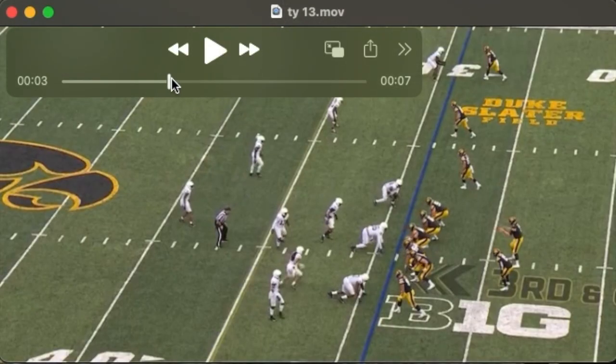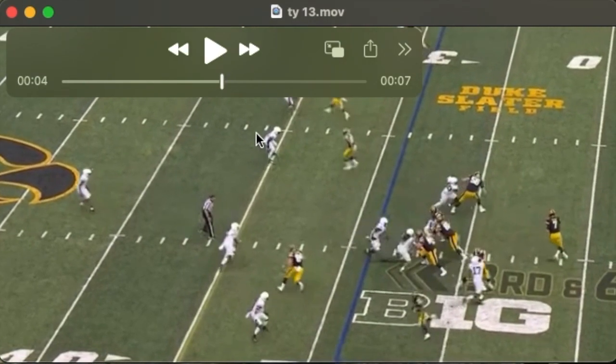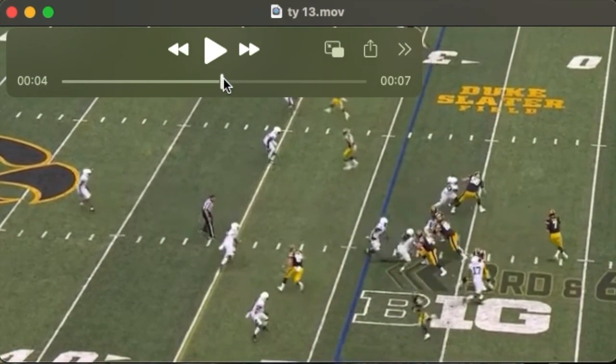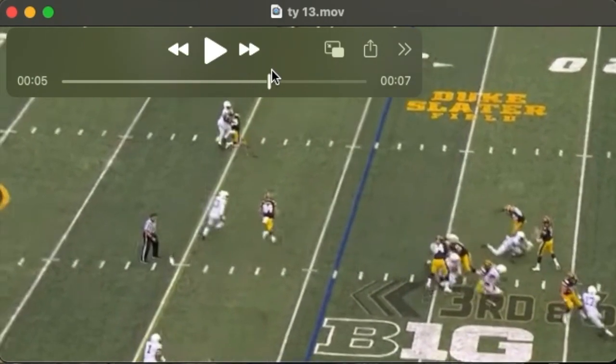The linebacker is reading on this blitz — he's going to delay and look for a gap. Watch Tyler come off his block, come across the gap, and pick that up.